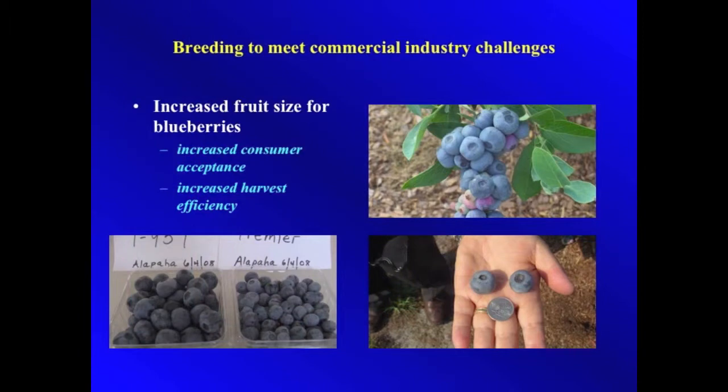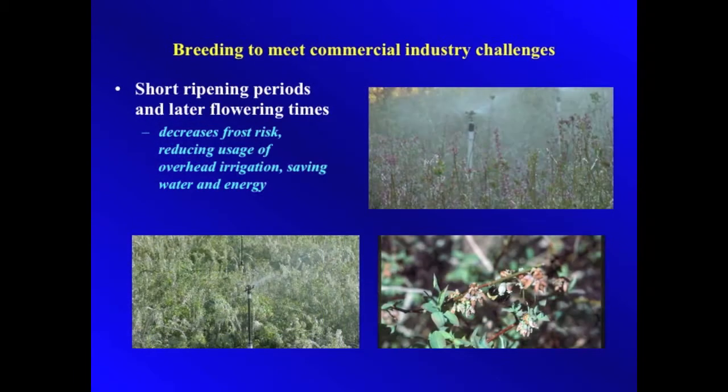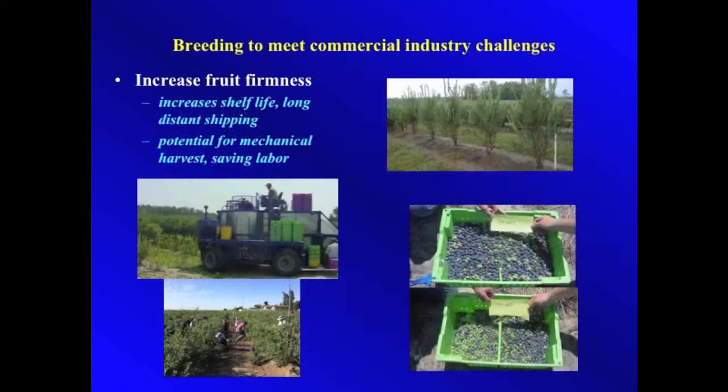The breeding program is based on commercial needs such as increased fruit size, early ripening varieties, short ripening periods, late flowering times, and increased fruit firmness.